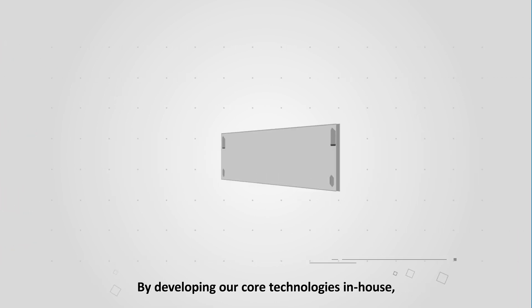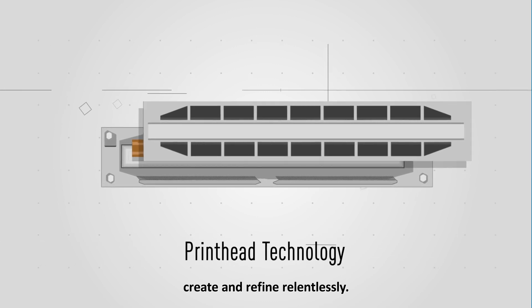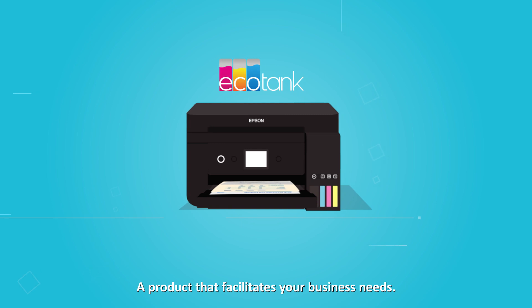By developing our core technologies in-house, we get to innovate, create and refine relentlessly. The result? A product that facilitates your business needs.